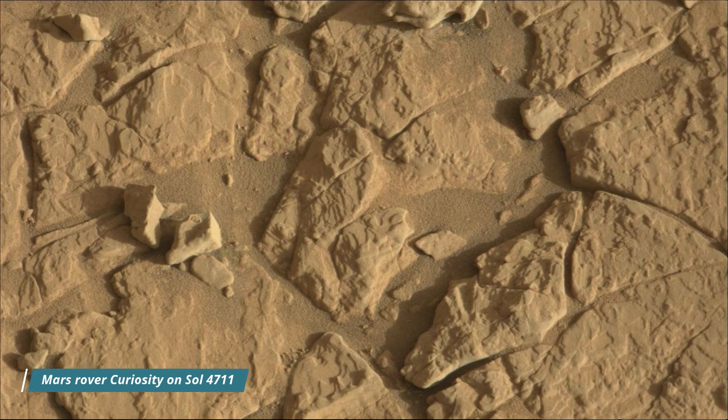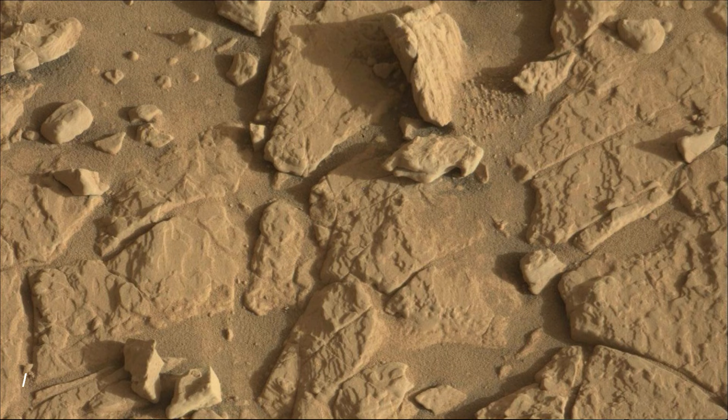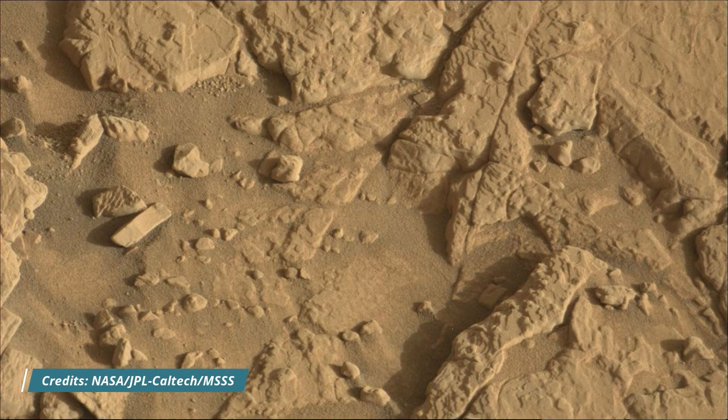It landed on Mars in August 2012 and has been exploring Gale Crater and Mount Sharp, searching for evidence of past habitability and the presence of organic molecules.